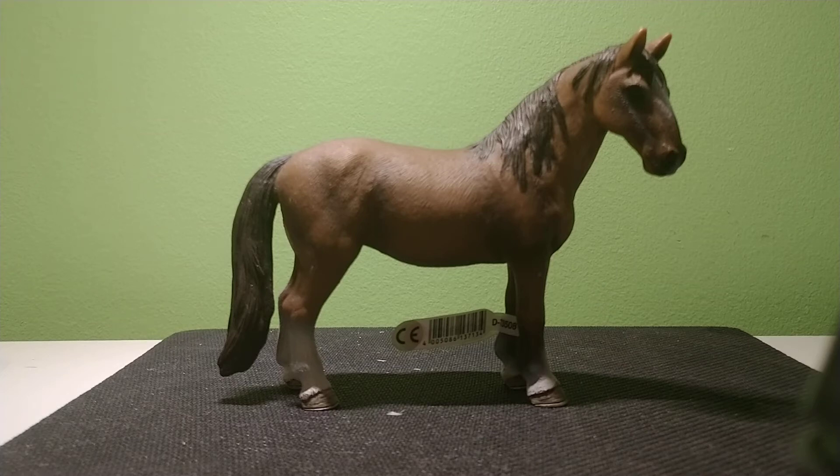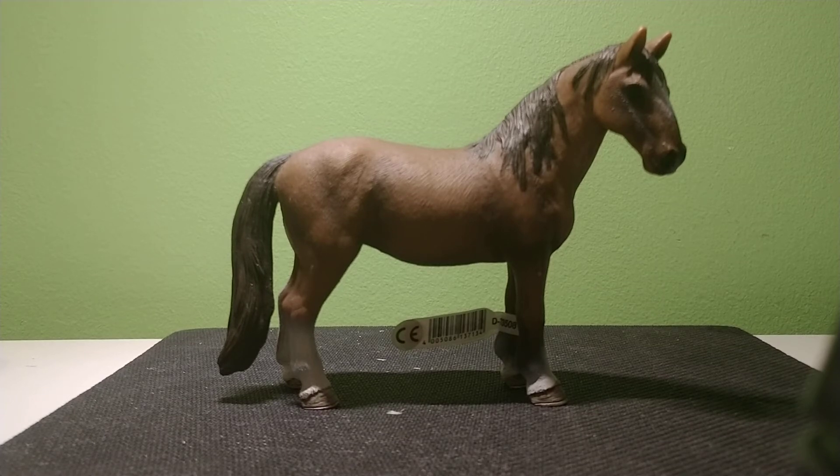Hi guys, welcome to Joe Love. Today we're reviewing and looking over the 2011 stamped Tennessee Walker Schleich Mare that was sold from 2012 to 2017. Let's get to it.